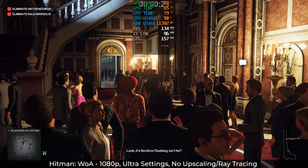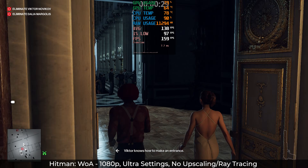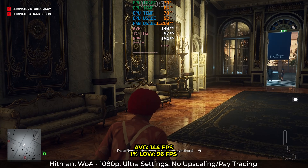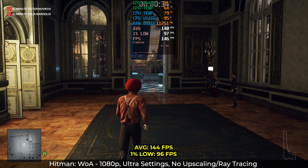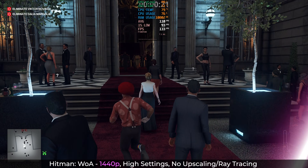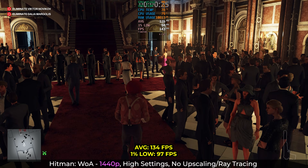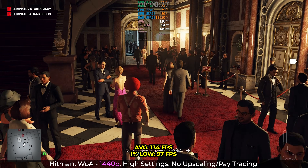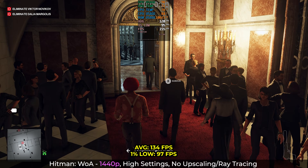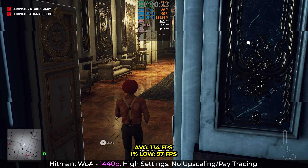The Hitman World of Assassination benchmark is a little older, but I still love it. At 1080p with ultra settings across the board, I still averaged 144fps with awesome 1% lows — you'll never need that many frames in this game, but hey, it's there. Up it to 1440p and back off the settings a bit, and you'll still get an average of 134 and lows of 97. This is the better way to play this game, and I might even crank it to ultra. The Intel card is doing a fantastic job on this awesome game.